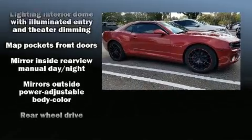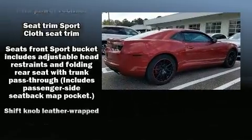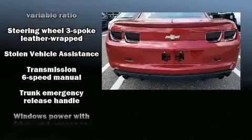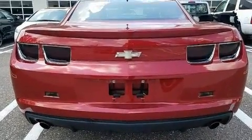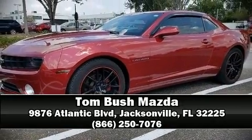Curtain airbags combine with standard stability control in creating a comprehensive safety network. It also arrives with a Carfax history report, providing you peace of mind with detailed information. Stop by our dealership or give us a call for more information.